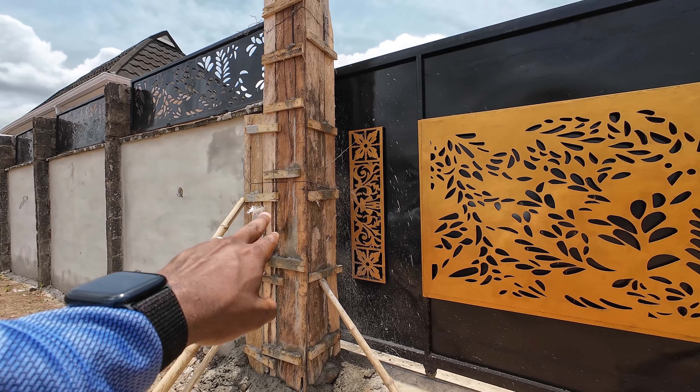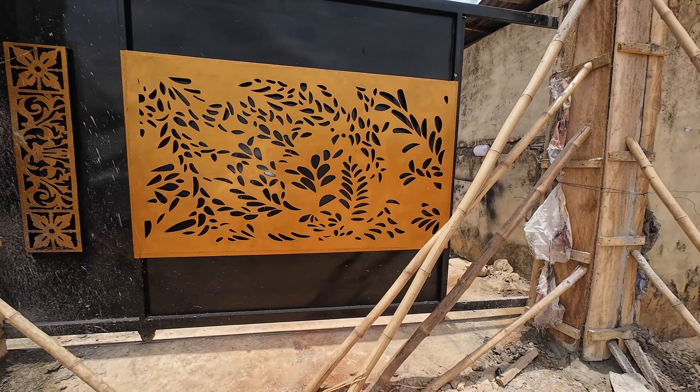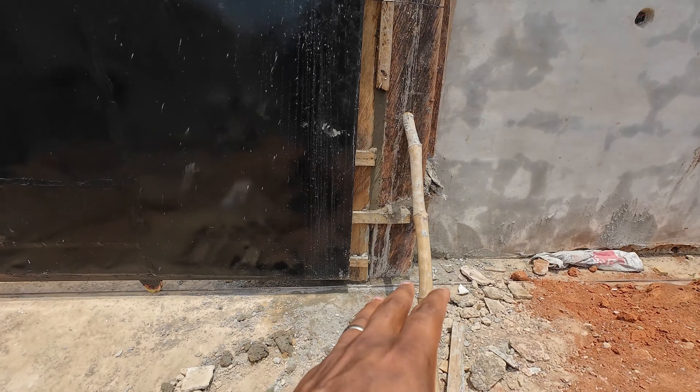We've got the pillars here replaced, and yeah, so the rolling gate — this is what it looks like. It's looking pretty good as far as I'm concerned.